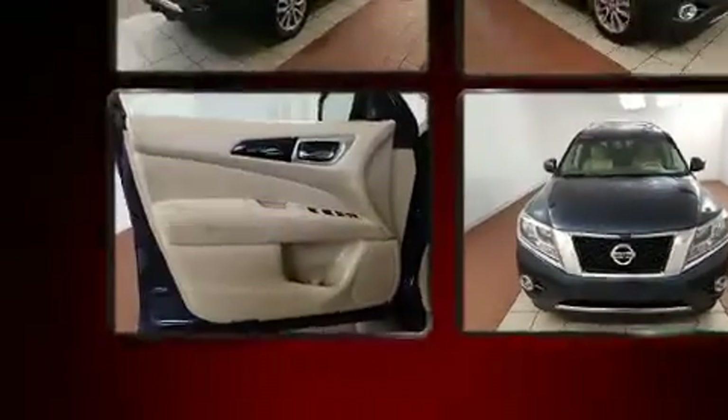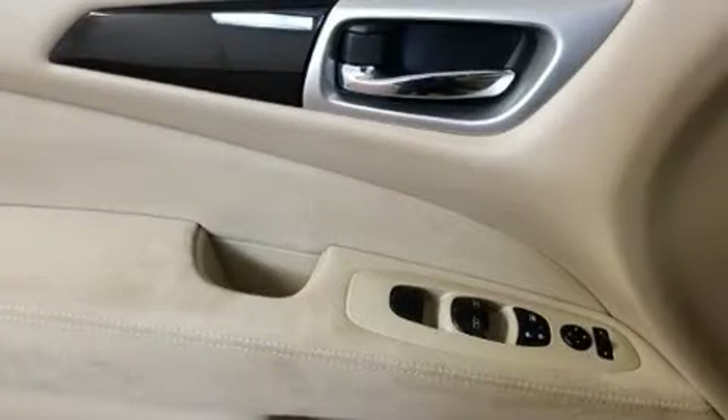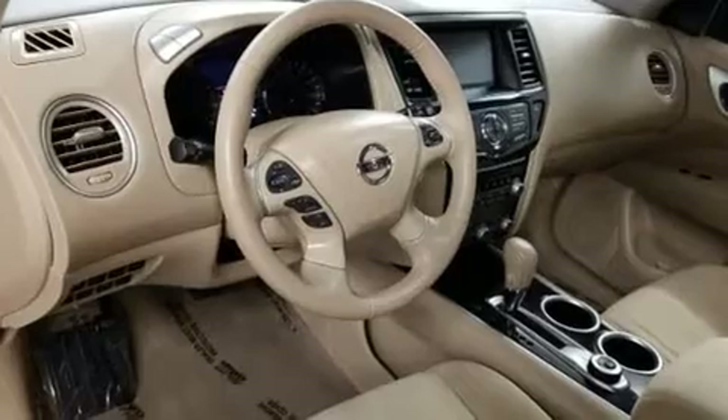Third-row seats provide an even greater maximum passenger capacity. Enjoy your favorite music via the stereo system, which includes a CD player with MP3 capability and six speakers, enhancing the audio experience throughout the interior.